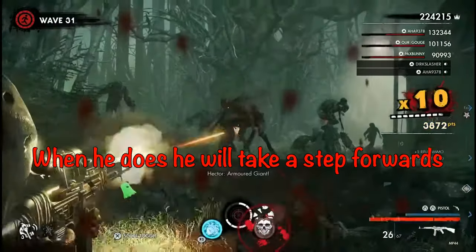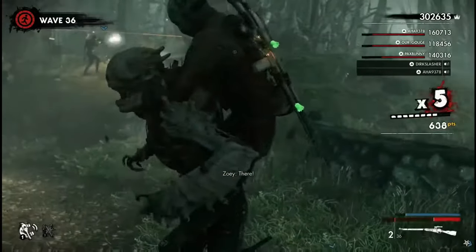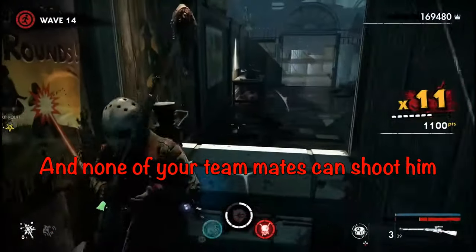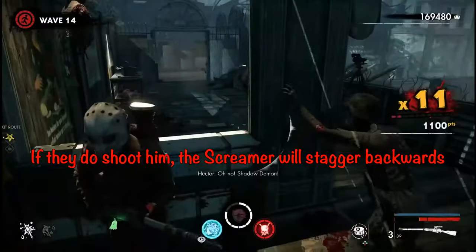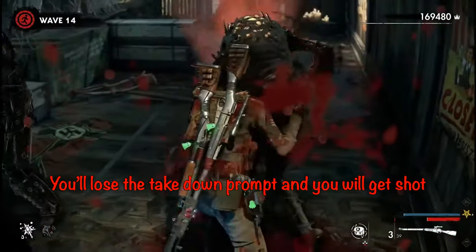But be warned — if any of your teammates decide to shoot the front of the screamer while you're behind him, he won't take the step forward and you'll get shot. So the moral of that story is, if you're on mic, be sure to yell out that you've got him. Now if your screamer is chasing you around Final Departure with a melee weapon, you have this window here. You can jump through the window, he'll follow you, you can disarm the weapon, and do a takedown.